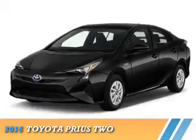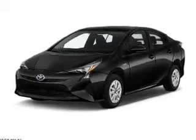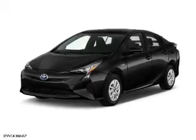Presenting the 2016 Toyota Prius. It's powered by front-wheel drive, a 1.8-liter four-cylinder engine, and a continuously variable transmission.